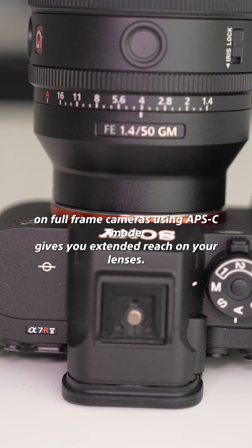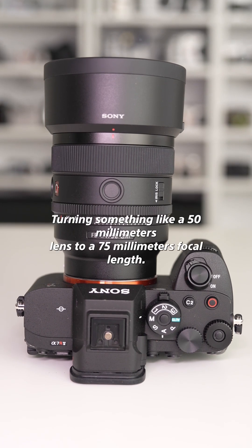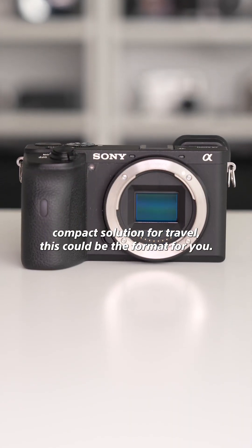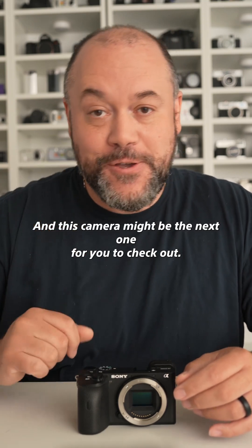On full-frame cameras, using APS-C mode gives you extended reach on your lenses, turning something like a 50mm lens to a 75mm focal length. If you're looking for a high-quality, compact solution for travel, this could be the format for you, and this camera might be the next one for you to check out. Check out this video to learn more.